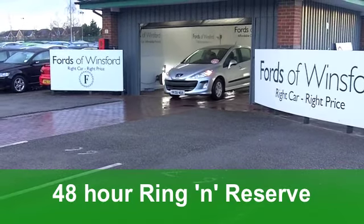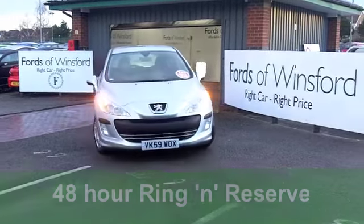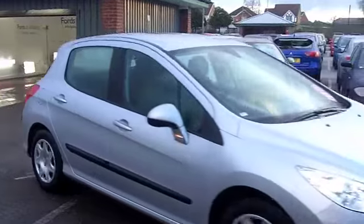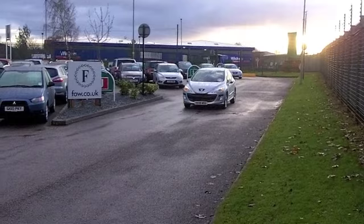This one does come with the benefit of a full service history — it's been looked after. You've got remote central locking, air conditioning, power assisted steering, and also a CD player to keep you entertained on the move.